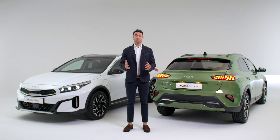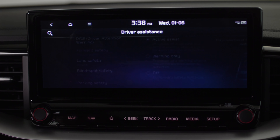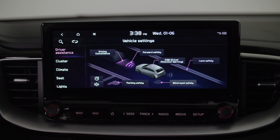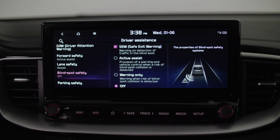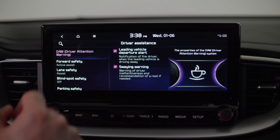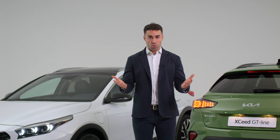For us at Kia, connectivity is also about keeping the car well connected to the road. Thanks to the latest advanced driver assistance systems such as rear cross-traffic collision avoidance assist, blind spot collision avoidance assist, navigation-based smart cruise control and driver attention warning plus, the new XCeed keeps driver and passenger safe while giving a hassle-free driving experience.